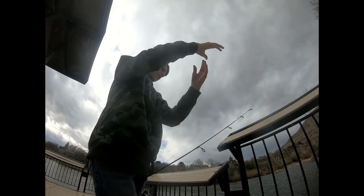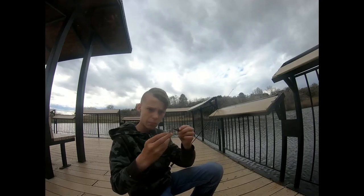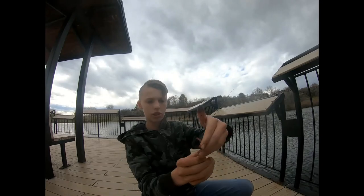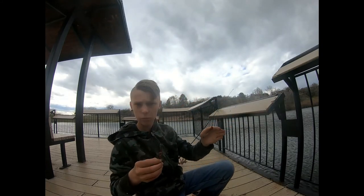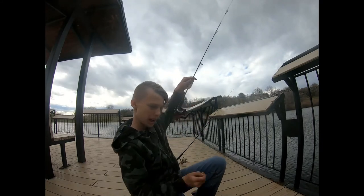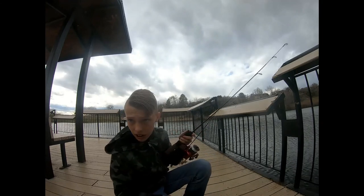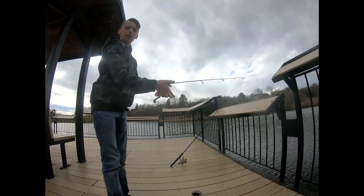I have a weighted jig head and I'm taking a piece of nightcrawler and just shoving it up like you would a twister tail or curly tail grub. Then I'm just casting it out, letting it sit, jigging it a little bit, and giving it a nice slow retrieve along the bottom. It's a little slow — you get a bite probably every 25 minutes or so. You gotta be patient, but that's what fishing is all about. Just cast it out and wait for the fish to hit.